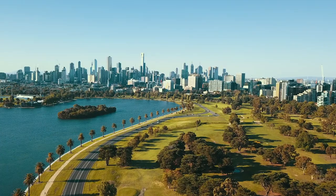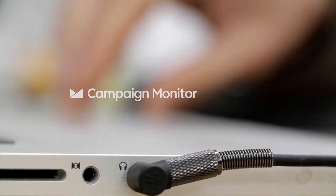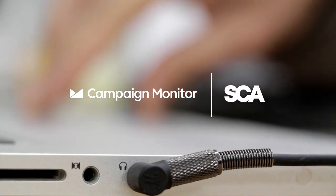Before Campaign Monitor, our systems were very much fragmented and all over the place. It's basically night and day between what we were doing and what we're doing now. SCA is the largest entertainment company in Australia, with our audio and TV assets reaching 95% of the Australian population.